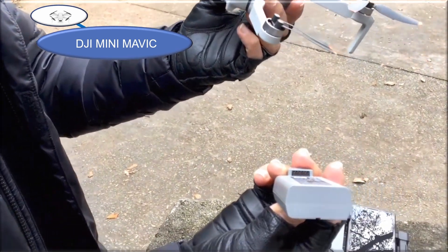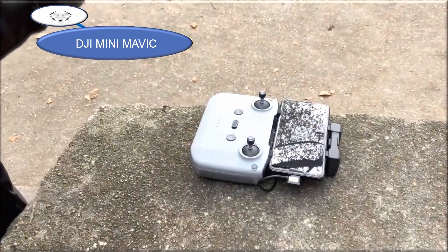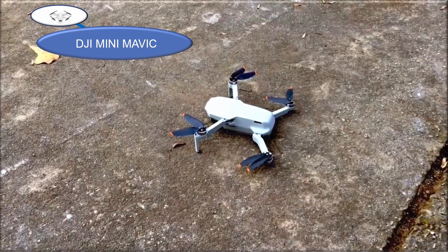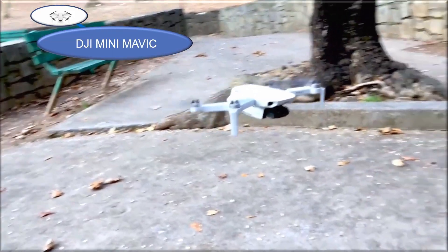I actually do not own one, but I got a real education when I met this guy flying at the park. It weighs 249 grams, which DJI advertises means you don't need to register it, and that is DJI's big selling point.